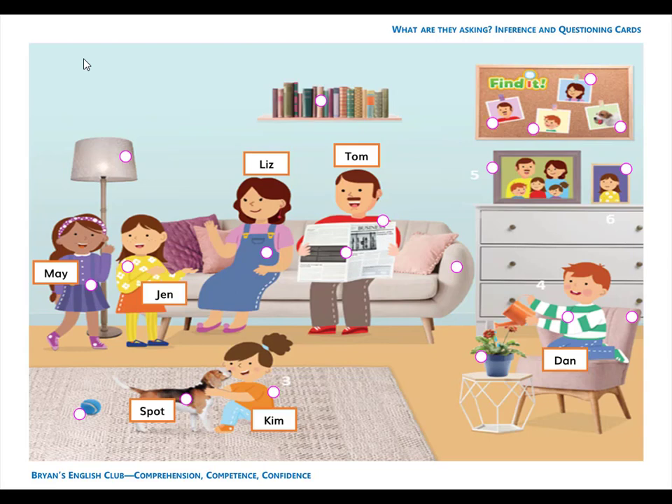Number 12. It is a picture. It is a family picture. I see dad. I see mom. I see Jen. I see Ken. And I see Kim.